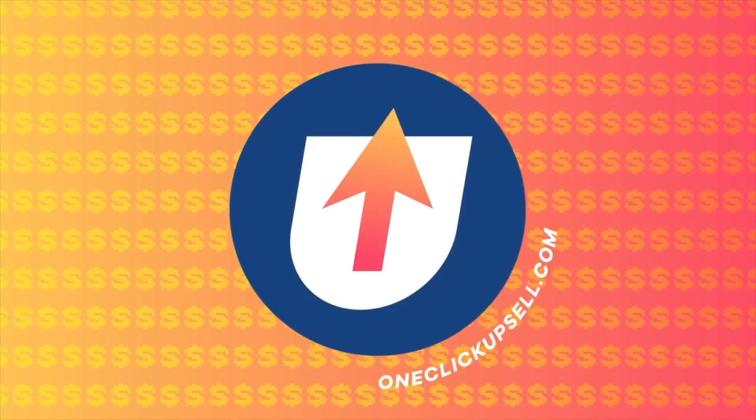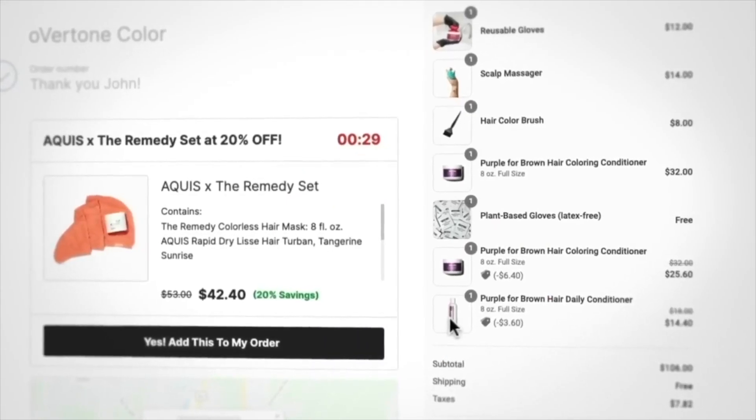I personally like to use an app called One Click Upsell, or OCU for short. A simple strategy that works is offering the person the exact same product they've just purchased but at a discounted price.